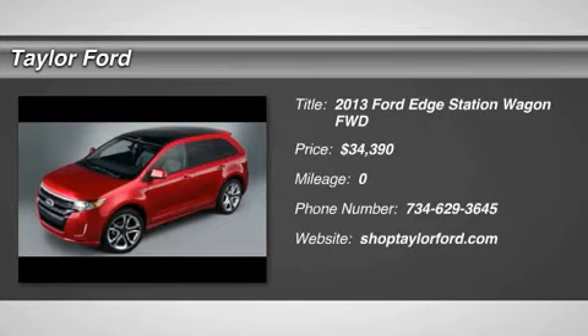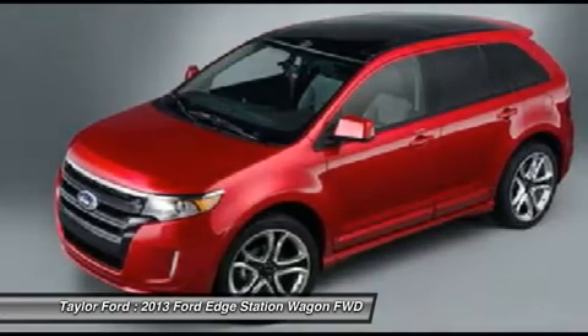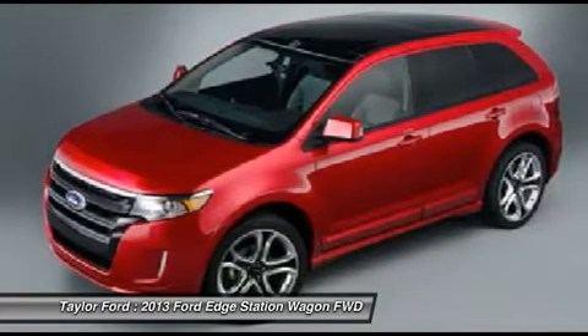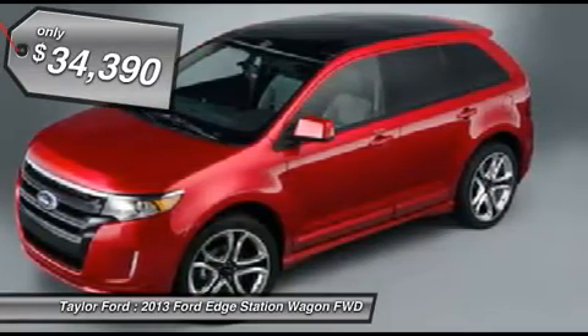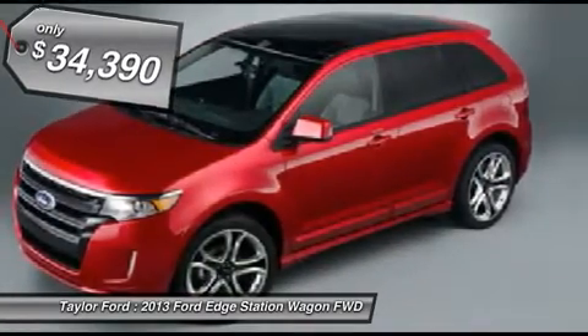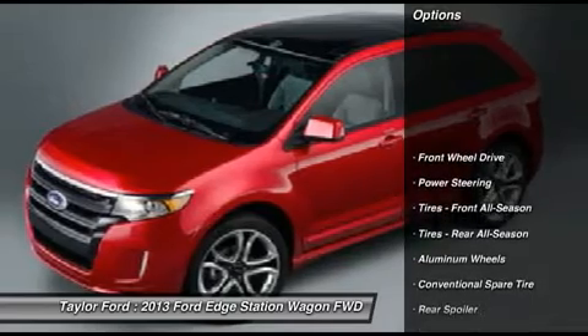The 2013 Ford Edge thrills with more power and miles per gallon. Either way, you're in for an exhilarating experience with Ford Edge, and it's priced below $35,000. Here are some of this vehicle's great options.